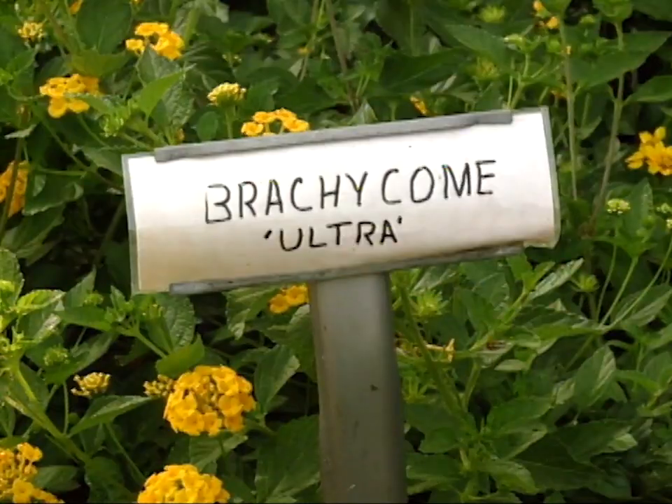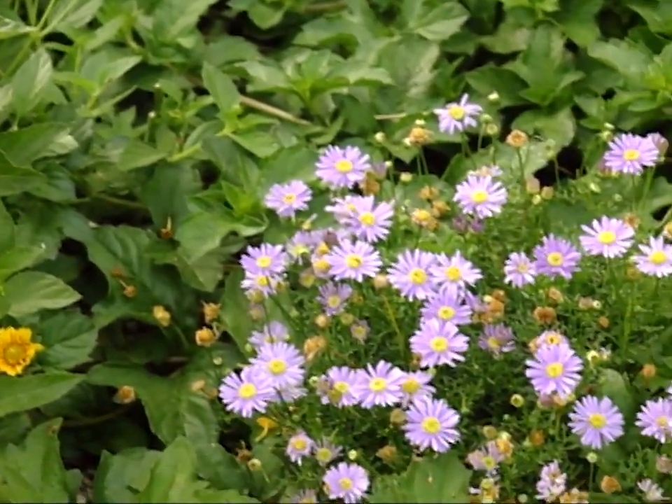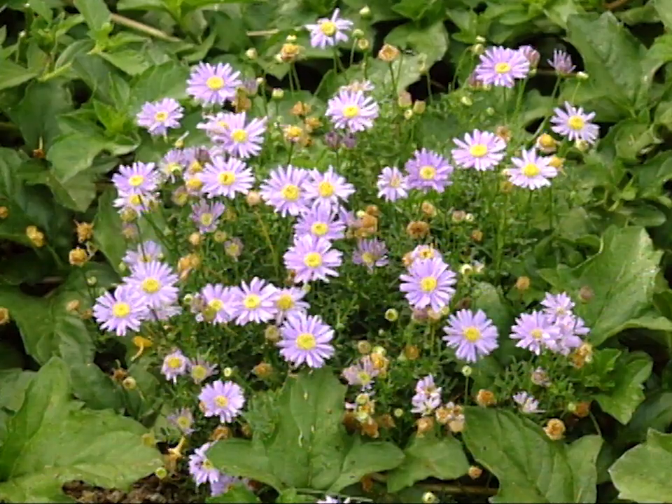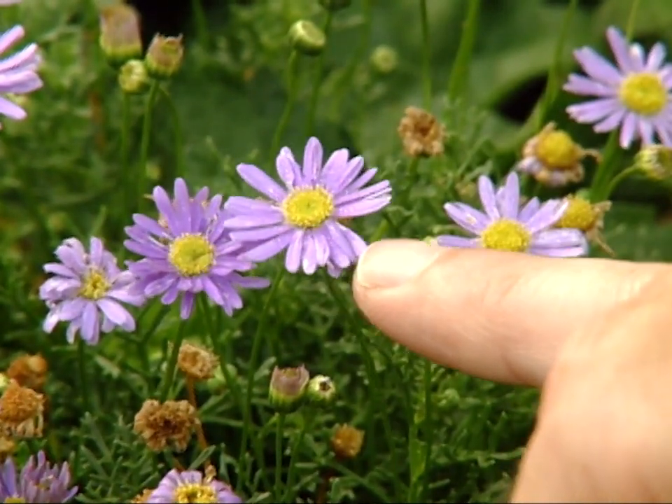One of the first ones they've sent us is a Brachycome, and the cultivar is Ultra. Brachycomes have been in Oklahoma for a while, primarily as hanging baskets, but this is one they're promoting in a rock garden. It's a little bit more dwarf — notice the bluish purple flower.